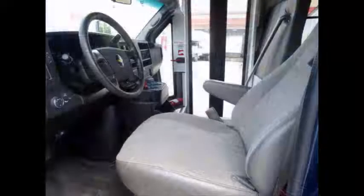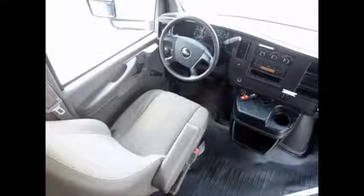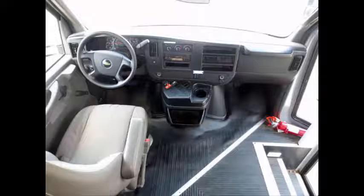Anti-lock brakes. Tilt wheel plus reclining driver's seat. The automatic transmission shifts smoothly and without hesitation. This bus will provide passengers and driver with a reliable and comfortable means of transport for years to come and shows only normal wear.